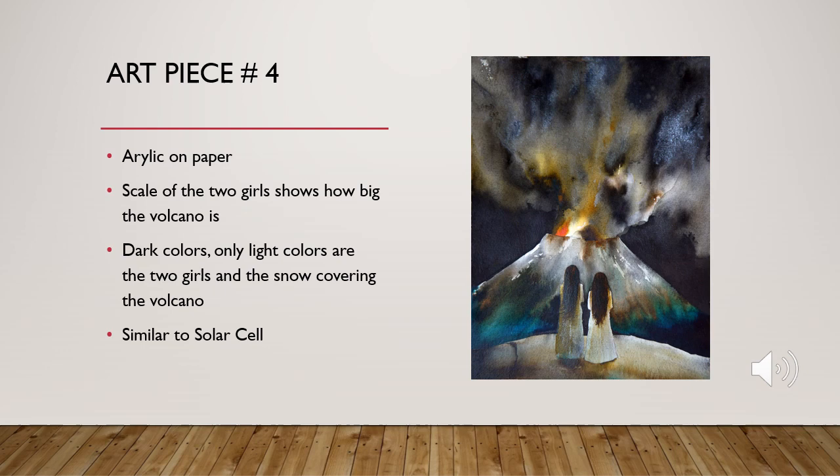This painting was created using acrylic on paper. You see two girls standing on some sort of ledge, staring out at a volcano which appears to be erupting. It's very similar to Solar Cell, which also used acrylic on paper. There are a lot of colors in the background — dark colors expressing what's going on. You see the volcano, a little bit of red which appears to be lava, a lot of yellow, some grays and blues which appear to be the sky covered by smog. The only light colors you see are the two girls standing at the ledge and what appears to be possibly snow at the volcano. There's great scaling used, showing the girls at the ledge looking out to the volcano and how big it is. There are tons of colors used, a lot of blending, doing a great job of showing what's happening without giving away a lot of detail.